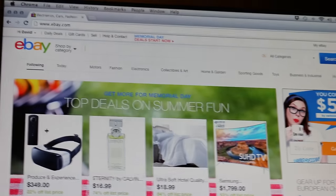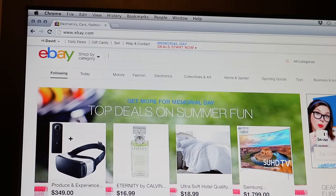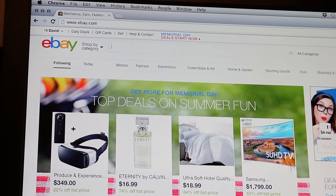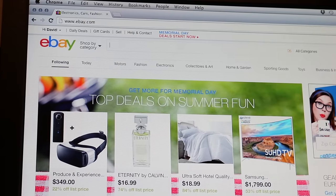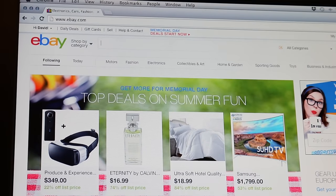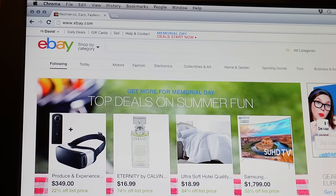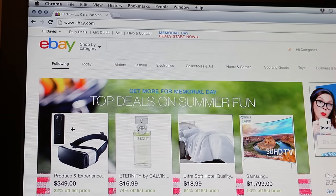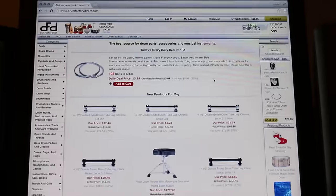Of course there's eBay. I mainly use eBay when I'm looking for something specific. It's also a good place to find prices on stuff so you can check if you're getting a good deal. If you have a piece of equipment and don't know its price, check eBay — I actually have a separate video on how to do that, and I'll leave a link on screen and in the description.